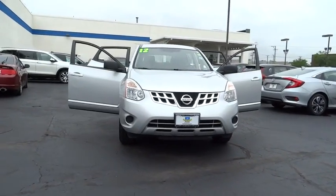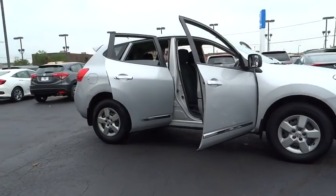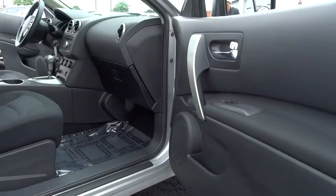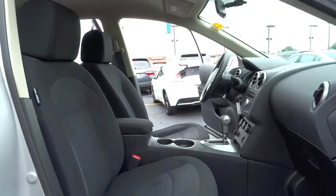The 2012 Nissan Rogue. The stylish Rogue gets 27 mpg and still boasts nearly 58 cubic feet of cargo space. With a five-star side impact safety rating and intuitive all-wheel drive for competent handling, the Rogue is more than you expect and everything you deserve.